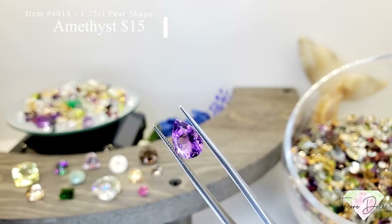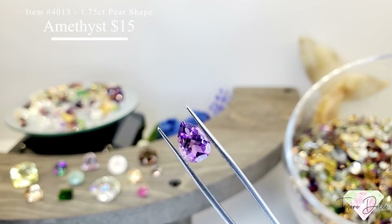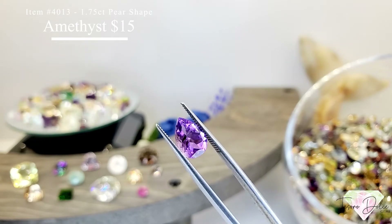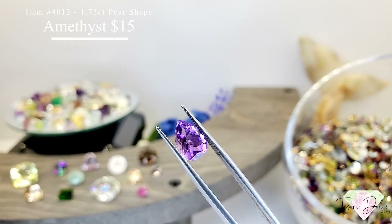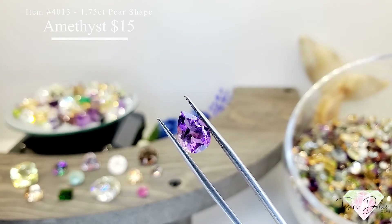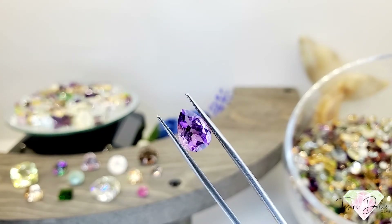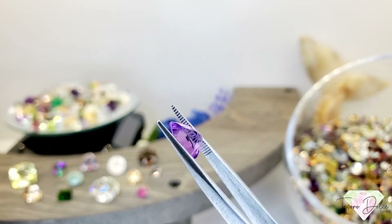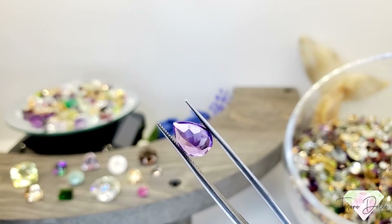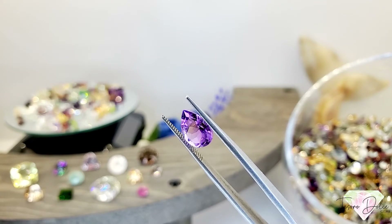Item 4013 is a 1.75 carat pear shape pink amethyst for $15. This pink amethyst is really cool — it does a lot of shape shifting to a nice saturated purple as well, with a nice big pink window in it.